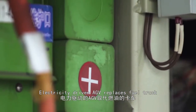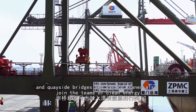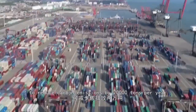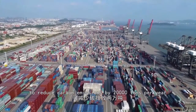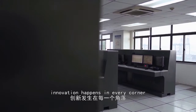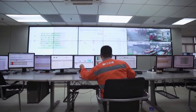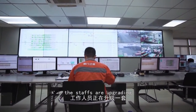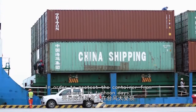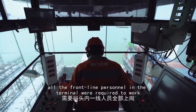Electricity-driven AGVs replace fuel trucks, and quayside bridges and gantry cranes also join the team of clean energy. This allows the entire terminal to reduce carbon emissions by 20,000 tons per year. As a test field for automated terminals in China, innovation happens in every corner. In the central control room, staff are upgrading a typhoon defense program to protect containers from damage during typhoon conditions.